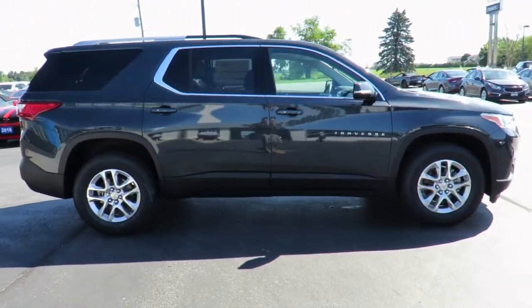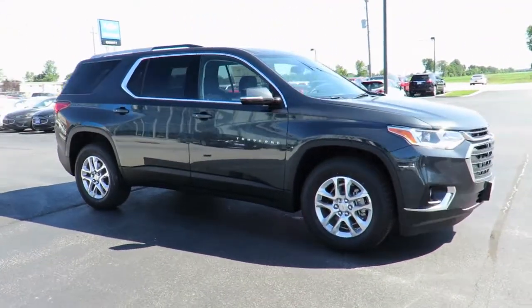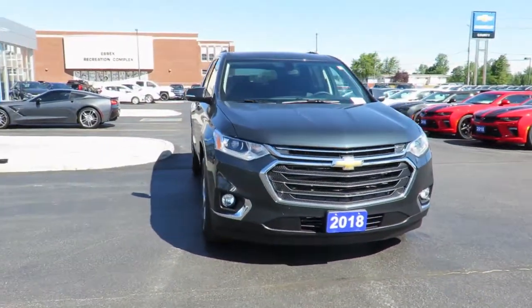In addition, all new vehicles are backed by the GM three-year, 60,000-kilometer new vehicle limited warranty and an industry-leading five-year, 160,000-kilometer powertrain component limited warranty with roadside assistance.